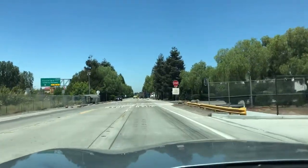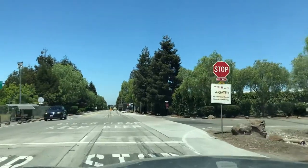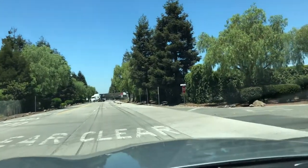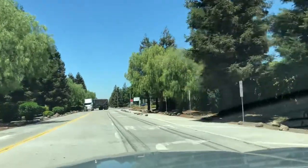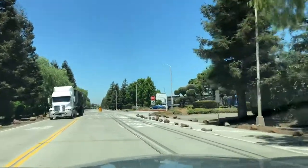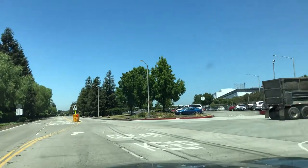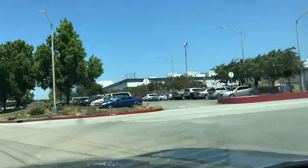I'm here in Silicon Valley and what we have here on the right side — guess what — it's the Tesla factory. As it looks, I am supposed not to drive here; it says no entry, but I was already in. So I now need to get out as fast as I can to not get in trouble.